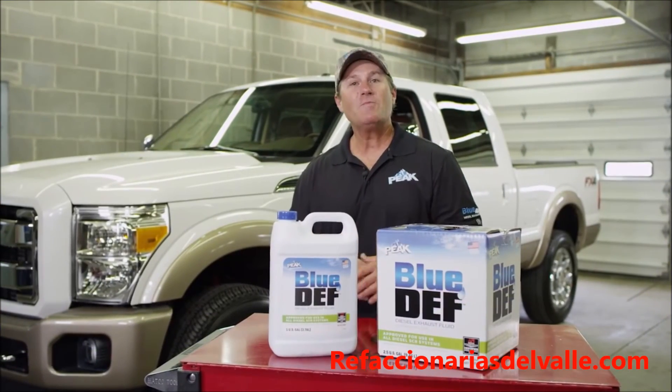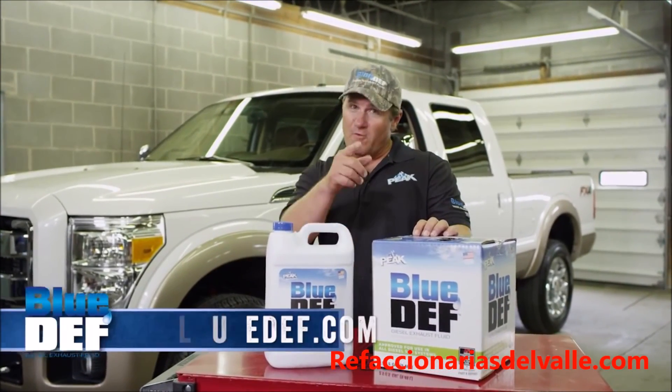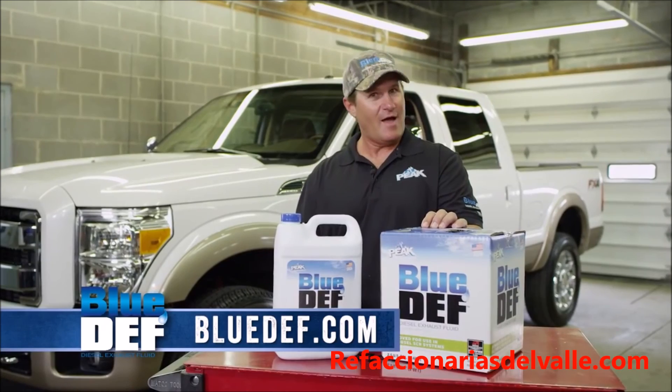Blue Def — it's what I use because I like to use the best. For more information on Blue Def, go to BlueDef.com.